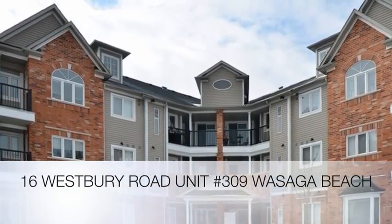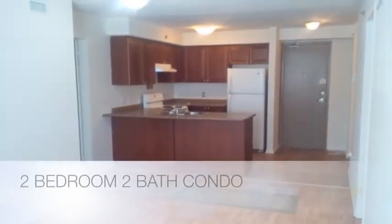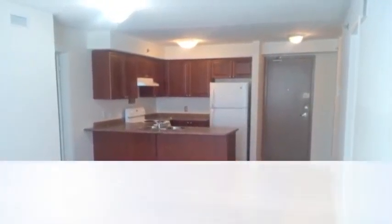Welcome to 16 Westbury Road, unit number 309 in beautiful Wasaga Beach. This is a two-bedroom, two-bath condo unit here in the beach.